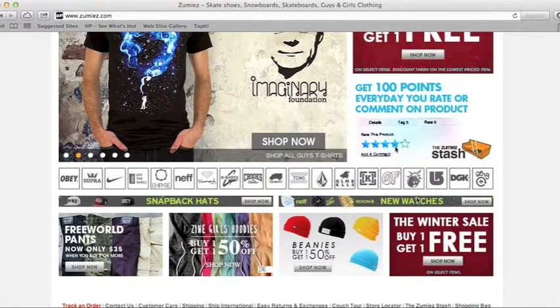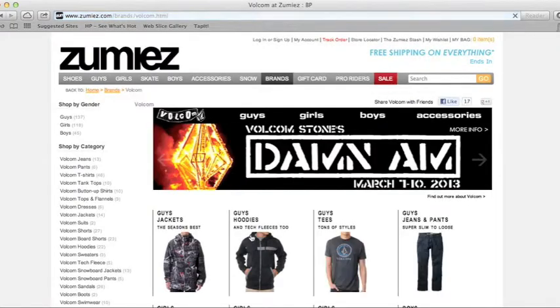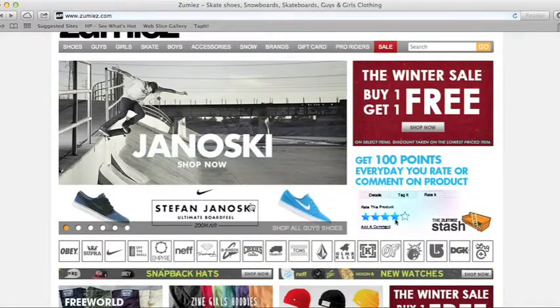They have snapbacks, they got watches, they have Beats. Here are some of the brands: they got Obey, Supra, Nike, Vans Off The Wall, Empire, Neff, Diamond Supply Co., G-Shock, Crooks and Castles, Trukfit. I'm not sure who that one is. They got Volcom.